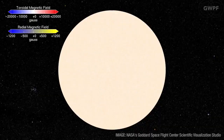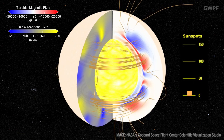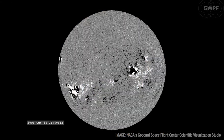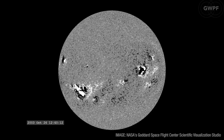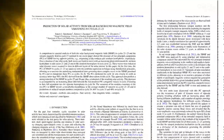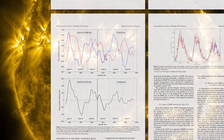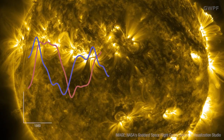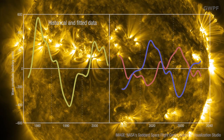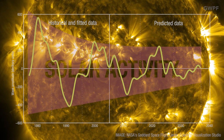But models of the solar dynamo have only been partially successful in predicting the solar cycle, and that might be because a vital component is missing. After studying full disk images of the sun's magnetic field, Professor Valentina Zarkova of Northumbria University and colleagues discovered that the sun's dynamo is actually made of two components coming from different depths inside the sun. The interaction between these two magnetic waves either amplifies solar activity or damps it down.